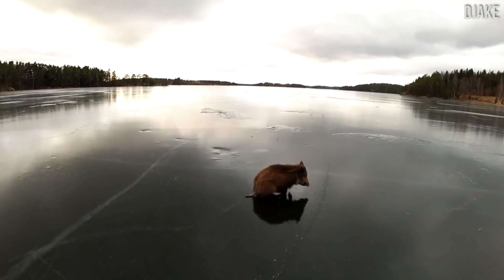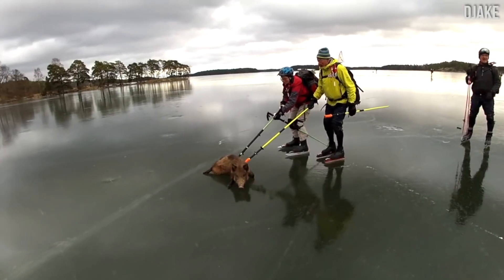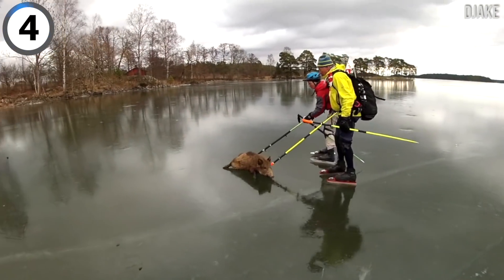This poor hog got stuck out on a frozen lake because there was no traction on his hooves, so they decided to play a game of curling and brought him back to safety on shore.